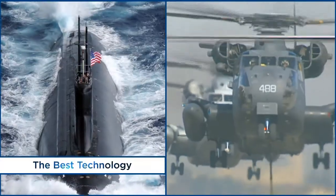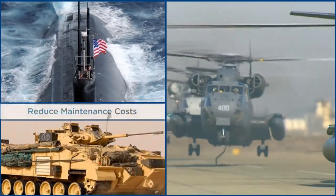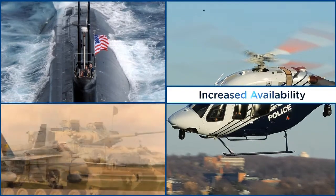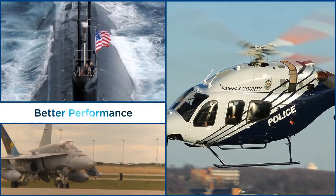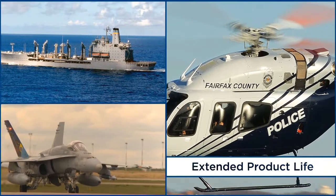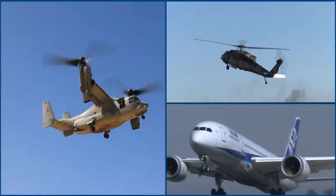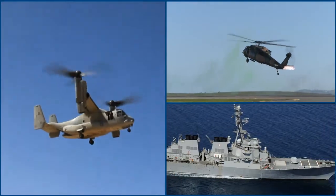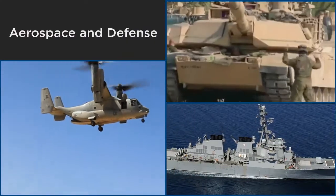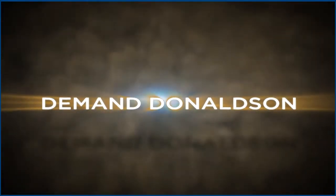The best technologies deliver big benefits to customers: reduced maintenance costs, increased availability, better performance, extended product life, and measurable return on investment. These critical factors are essential to aerospace and defense customers, and they are just as important to us. Demand Donaldson.